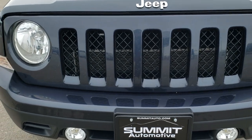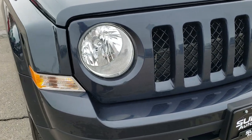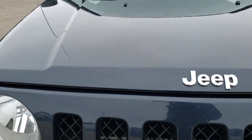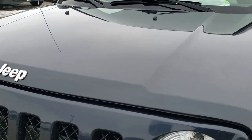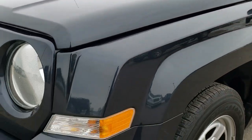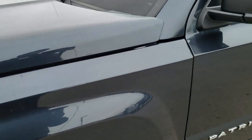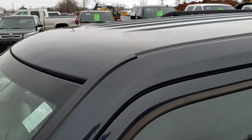Today we are checking out this super clean 2015 Jeep Patriot Sport. This vehicle has a 2.4-liter four-cylinder motor and it has been fully safetied and inspected by our service shop. It has a fresh oil and filter change, all the fluids have been checked and topped off, and this Jeep is 100% ready to go.